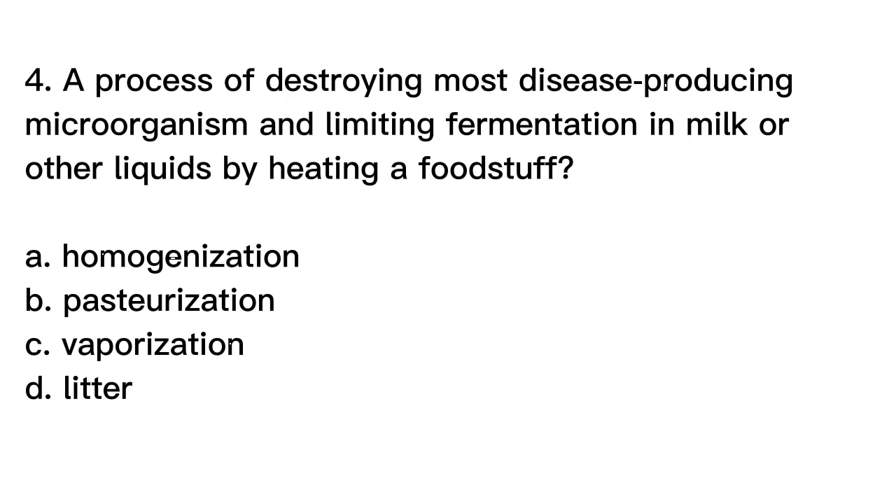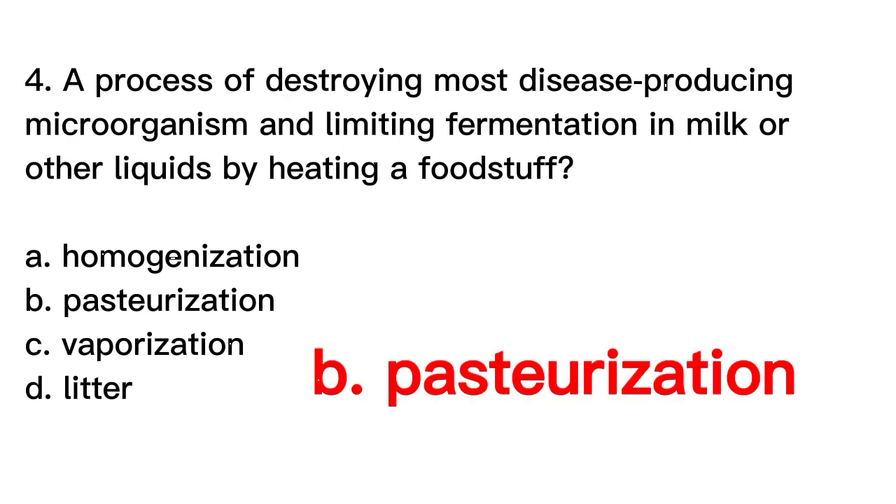The correct answer is letter B. Pasteurization. Pasteurization is a process of heating a foodstuff, such as milk or other liquids, to a specific temperature for a set amount of time in order to destroy most disease-producing microorganisms and limit fermentation. The process is named after Louis Pasteur, who developed the technique in the 1860s as a way to preserve wine. Pasteurization helps to increase the shelf life and safety of food products by reducing the number of harmful bacteria, yeasts, and molds that may be present.